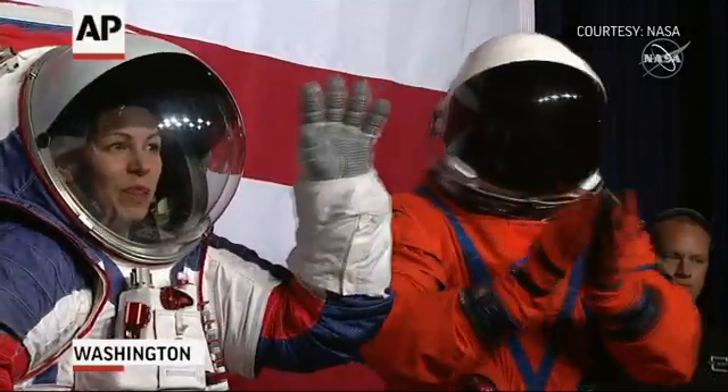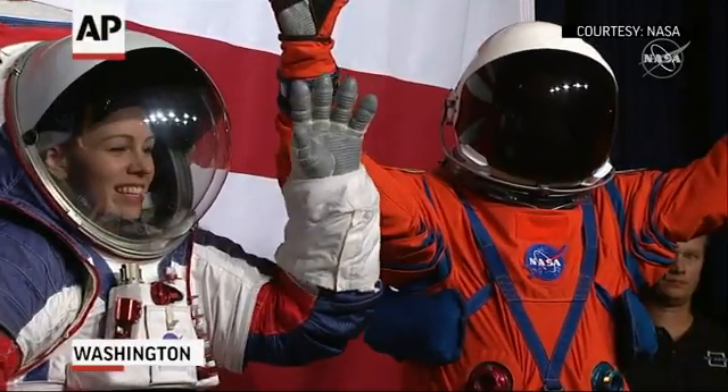We are going to the moon in 2024, but we're doing it in a way that's never been done before. This time when we go to the moon, we're going sustainably — in other words, we're going to stay for long periods of time.